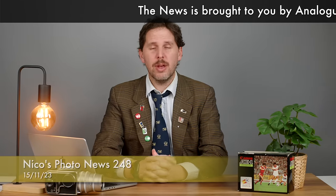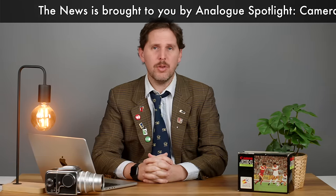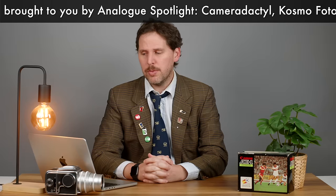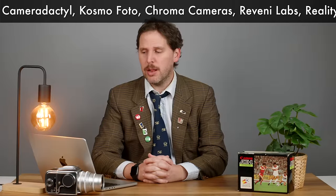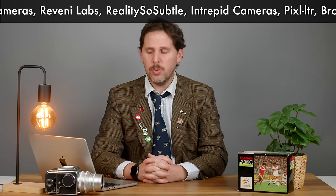Hey guys, welcome back to the show. Today is November 15th, 2023, and the news is brought to you by Analog Spotlight, a group of photographic retailers and manufacturers who have joined together to support analog photographic media and help keep analog photography thriving worldwide.